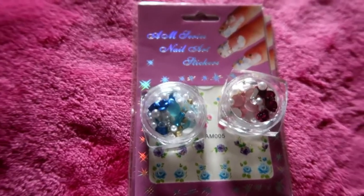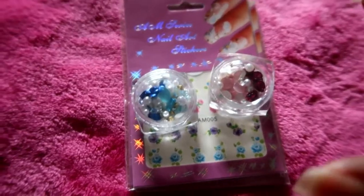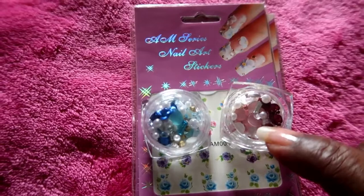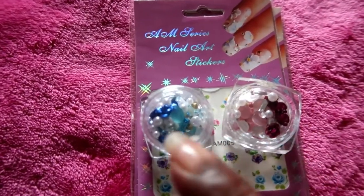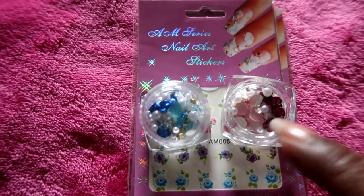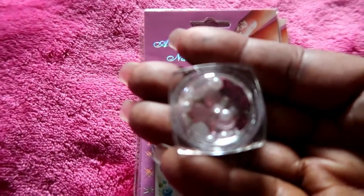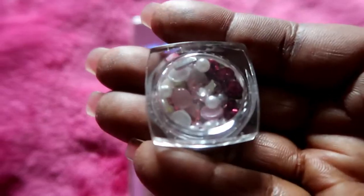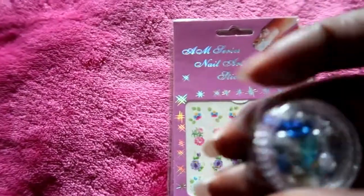This is the first item I got from Amazon and it came as a set. It has these rows of nail decals in different colors — this one is blue and white, and this one is red, pink, and white. I hope you guys can see that — let me get the camera to focus — there it goes. And then this is the other one.